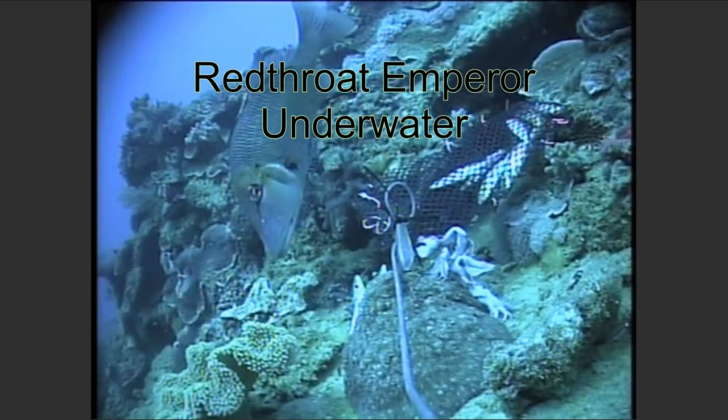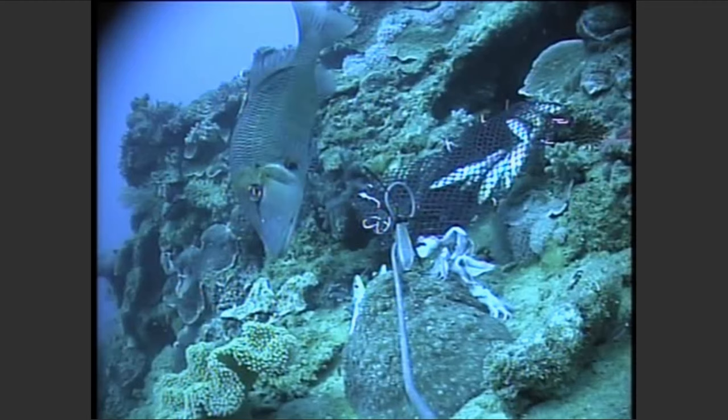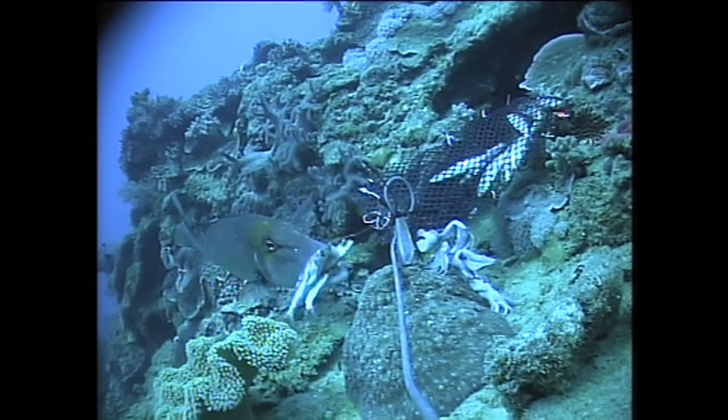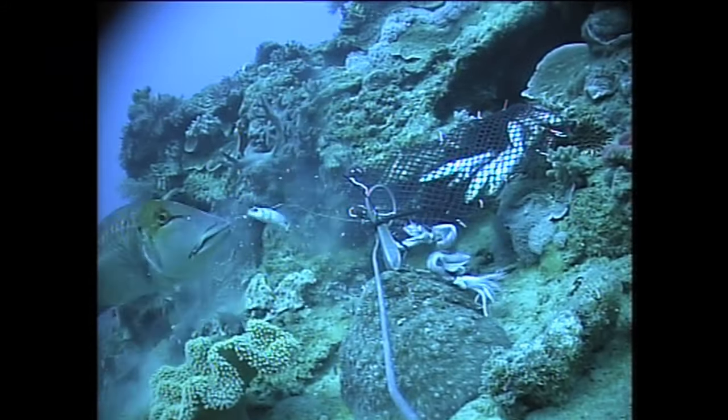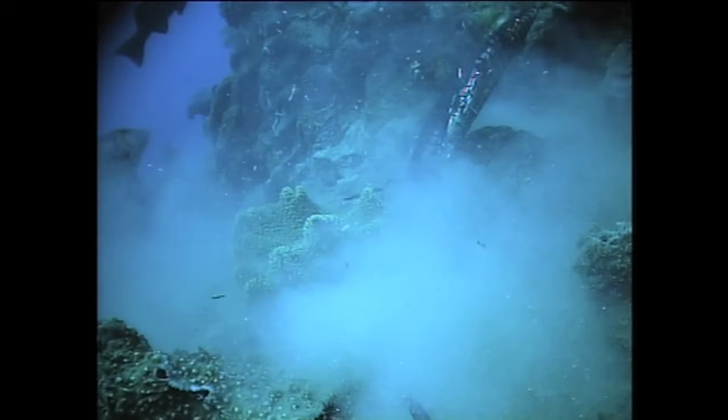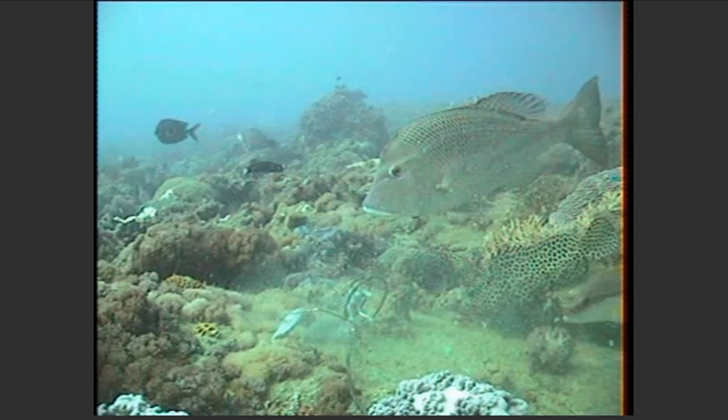Red Throat Emperor — among the most common reef species taken by anglers. Many prize them. In central Queensland they're most often found offshore, in the offshore reefs.